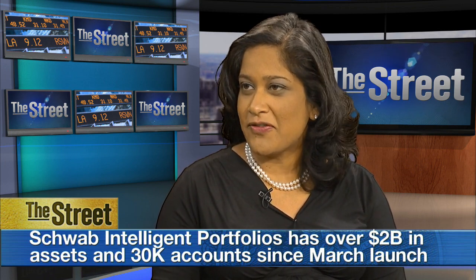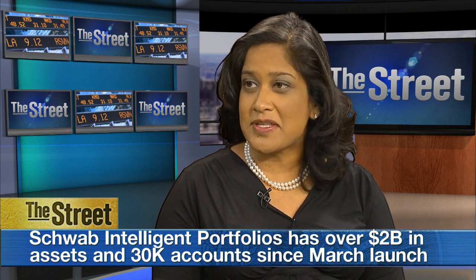And then we'll rebalance it for you. If you've got over $50,000, we'll do the tax-loss harvesting.